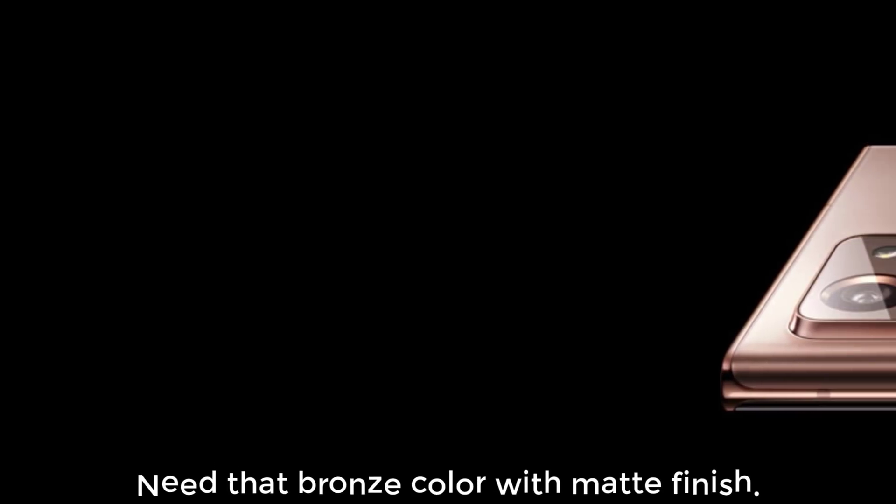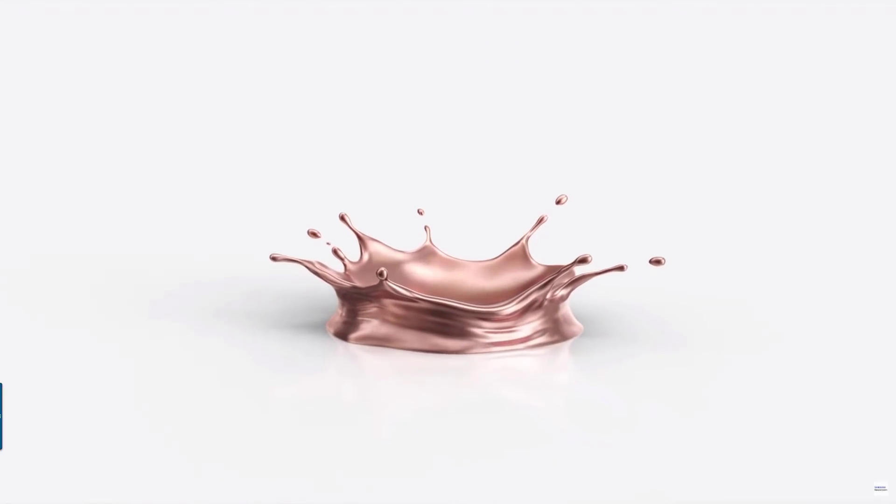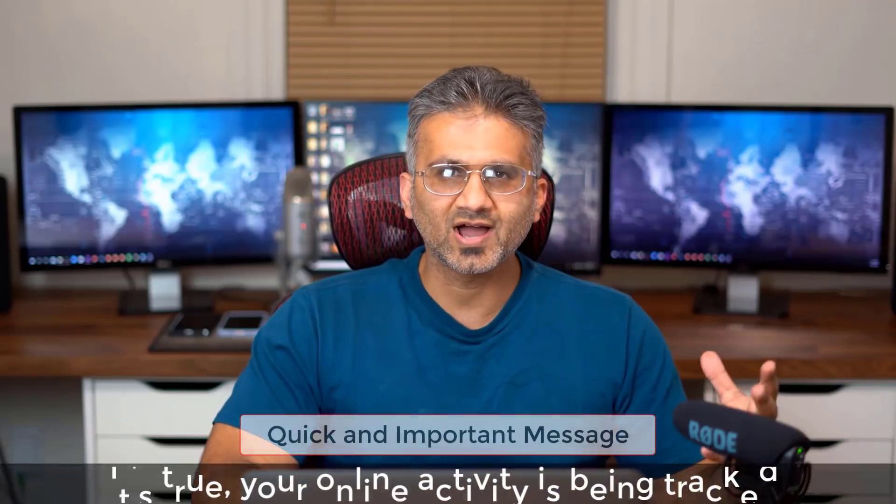I am highly excited to get my hands on this phone and make it my daily driver because, as you know, I totally missed the S Pen and I'm ready to dive right back into it. If you have any questions, comments or concerns, drop them down below and let me know. Have a fantastic day, and make sure to mark August the 5th on your calendars.